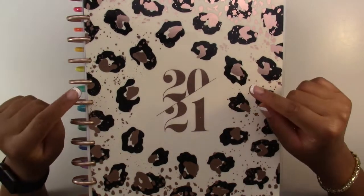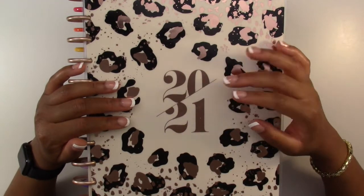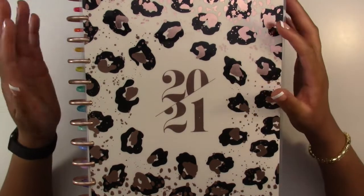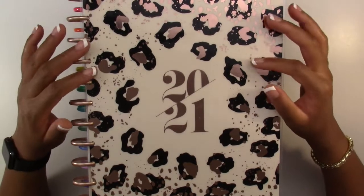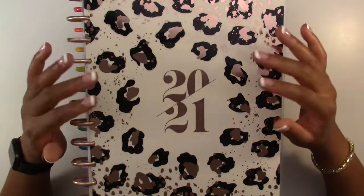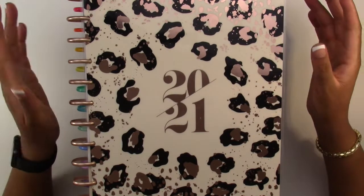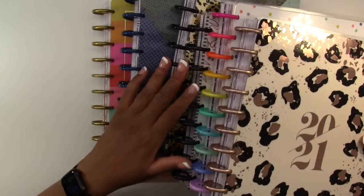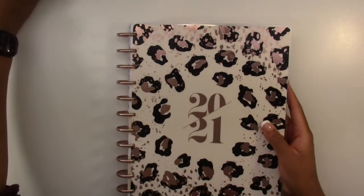Hello everyone and welcome back to another video. Today we are doing a flip through of all seven of my planners. I get questions sometimes asking why I have so many planners, if I actually use seven planners, and the answer is yes. So I'm going to go through a flip through of my January spreads. We have this big stack of planners and we are going to go through this one by one.